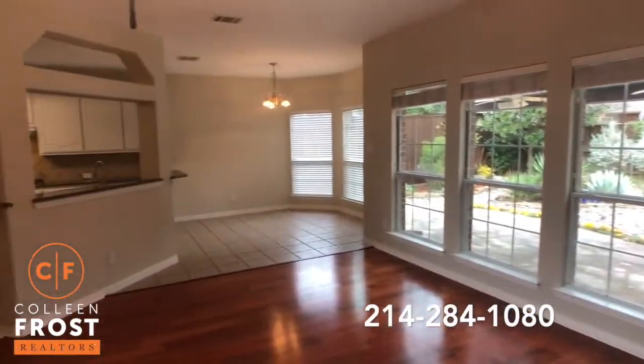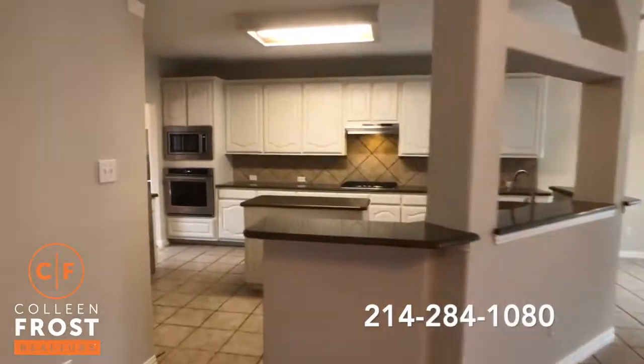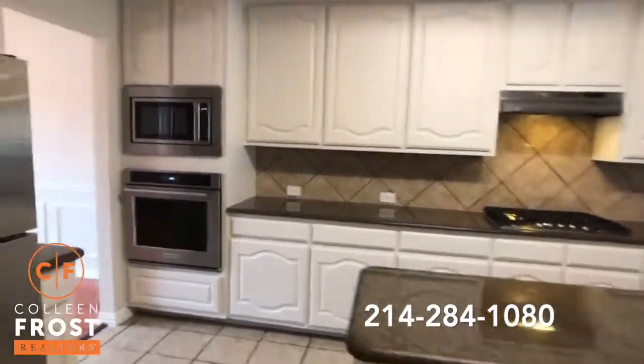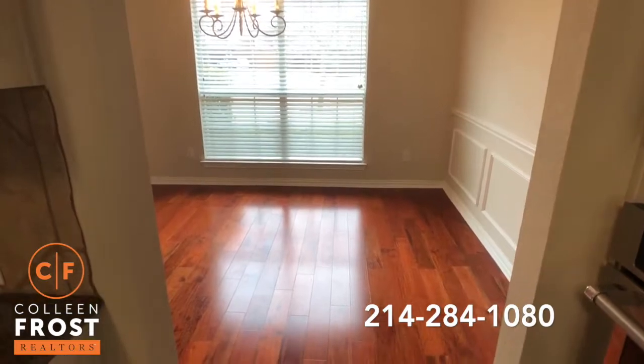The family room is open to the kitchen and breakfast nook area. Granite countertops, stainless steel appliances, large island with gas cook range, and white cabinetry. There's great access back to your formal dining room, and look at those beautiful gleaming hardwoods.